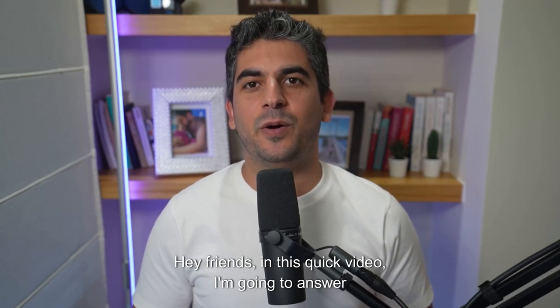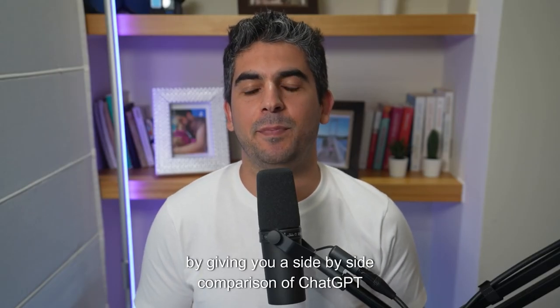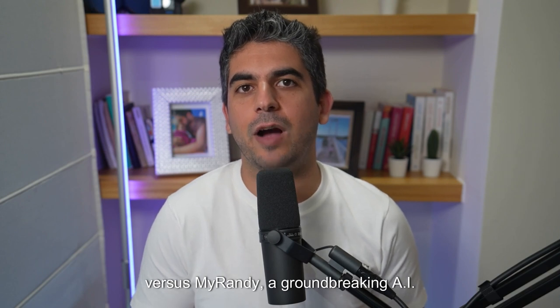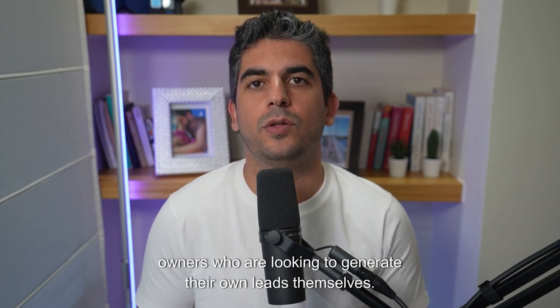Hey friends, in this quick video I'm going to answer by giving you a side-by-side comparison of ChatGPT vs MyRandy, a groundbreaking AI chatbot designed specifically for service business owners who are looking to generate their own leads themselves.